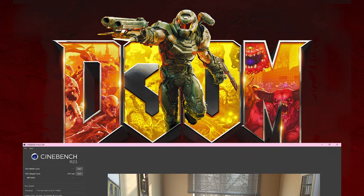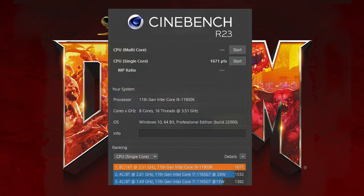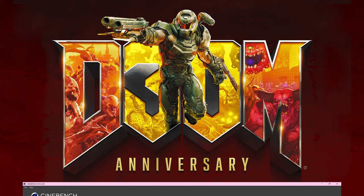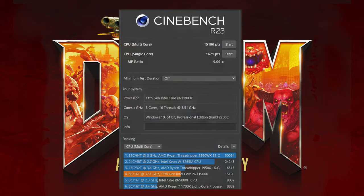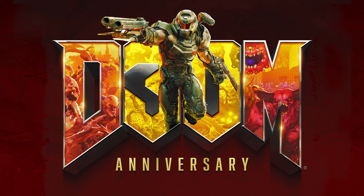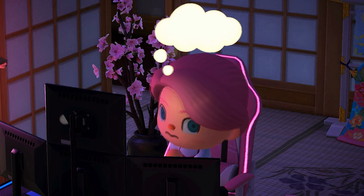Moving right along, let's go to the Cinebench R23 render test, which works with the CPU. The single core got 1671 points, and the multi-core score came in at a pretty decent 15190 points. Overall, I'm pretty happy with those results, especially since the PC was built in a pretty compact design.